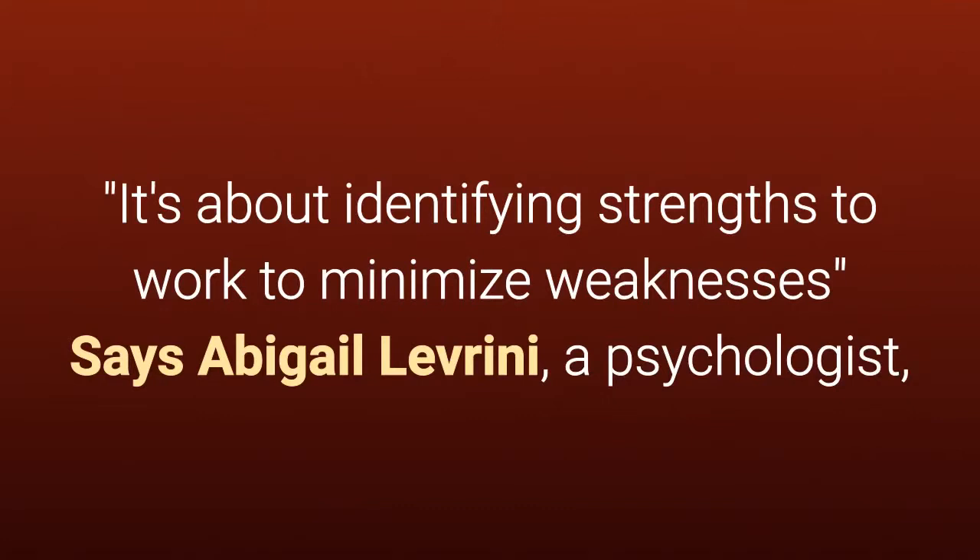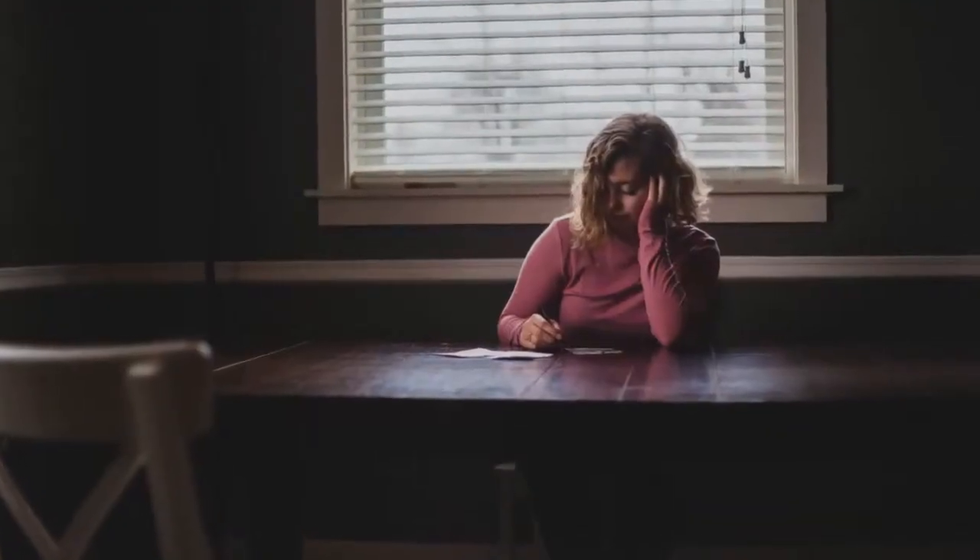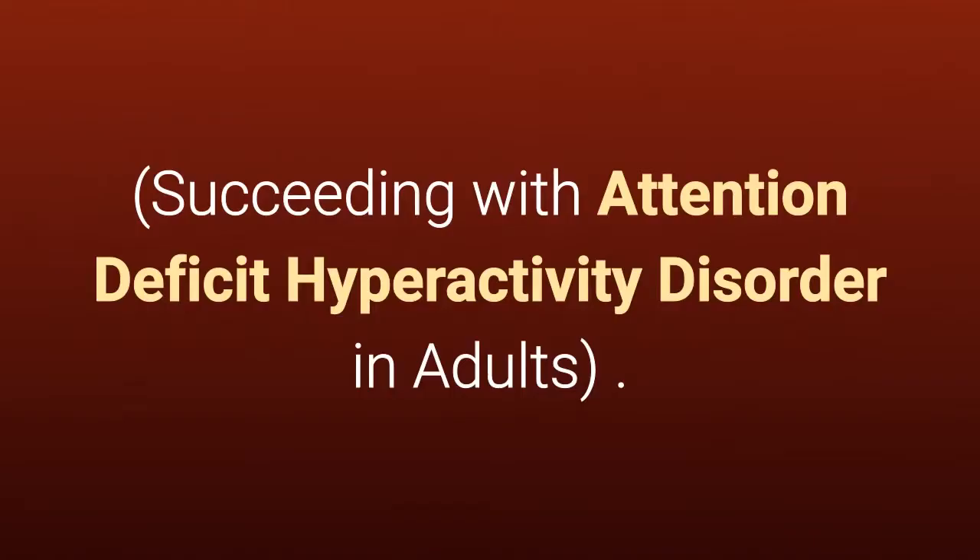It's about identifying strengths to work to minimize weaknesses, says Abigail Leverney, a psychologist and author of the book Succeeding with Adult ADHD: Succeeding with Attention Deficit Hyperactivity Disorder in Adults.